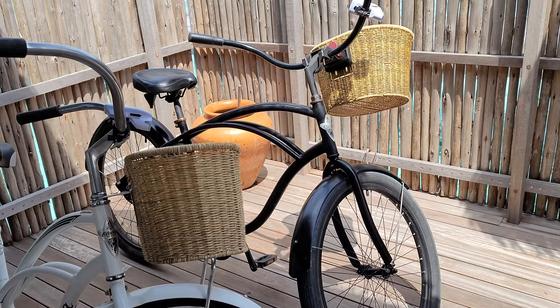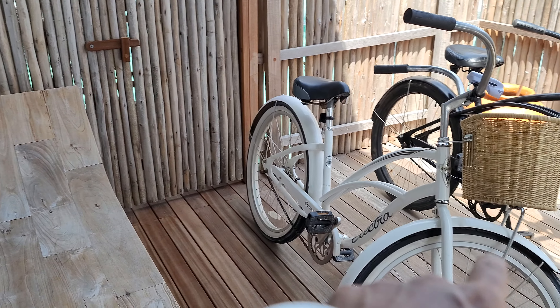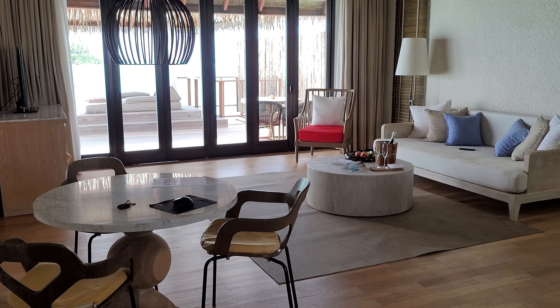A tour of a water villa at COMO Maalifushi. You're greeted with these bicycles — your mode of transportation to get around the resort. Let's get inside to the living area.